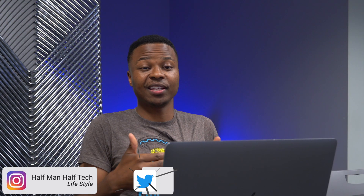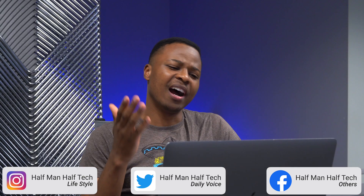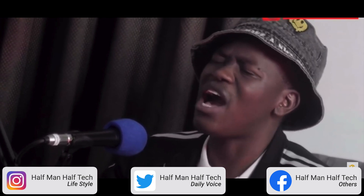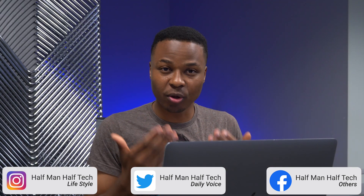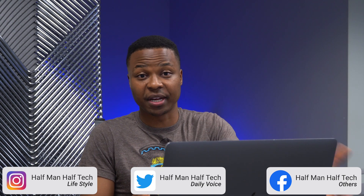I'm sitting here looking at these beta updates and I'm like, how come it seems like we no longer have quality control when it comes to these macOS beta updates?